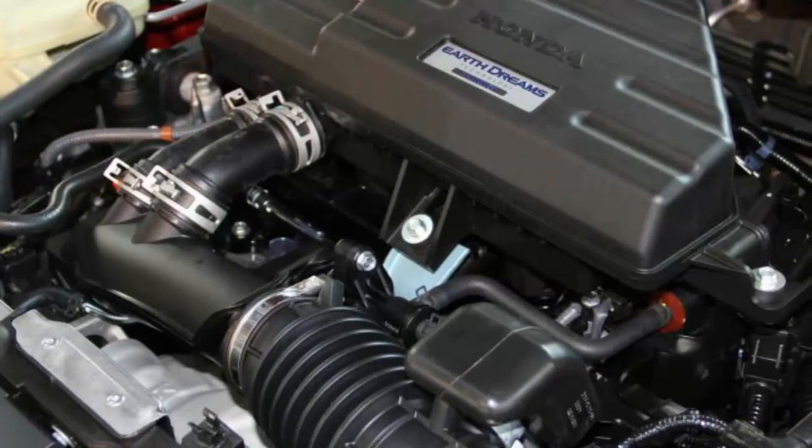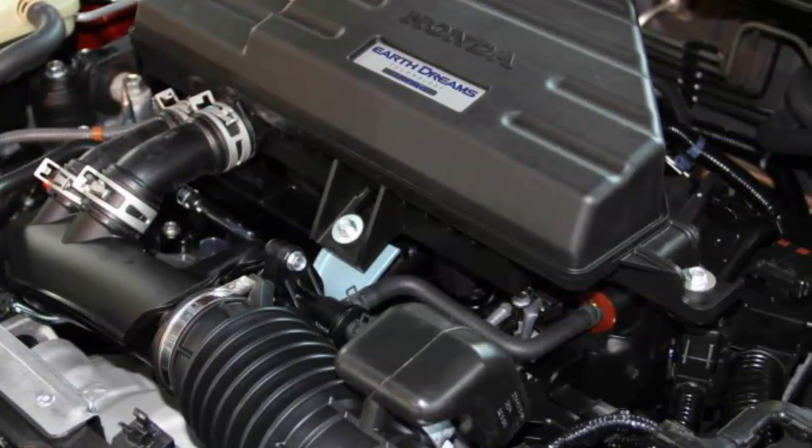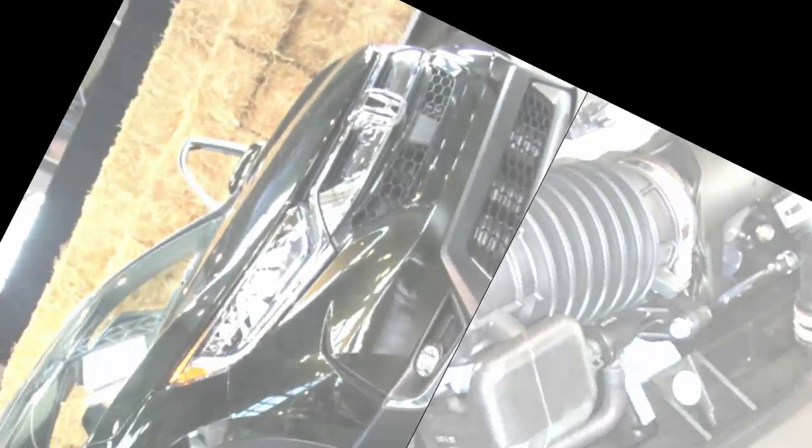The 2017 Honda CR-V is available in LX, EX, EX-L, and Touring trims, all of which come standard with LED daytime running lights, automatic climate control, steering wheel-mounted audio controls, and a continuously variable automatic transmission.